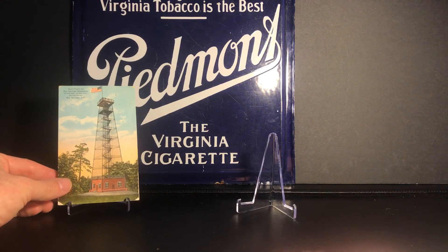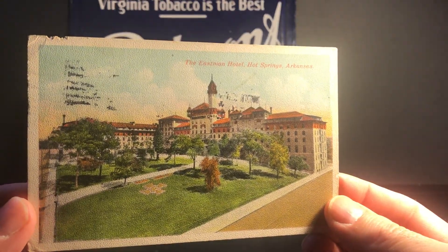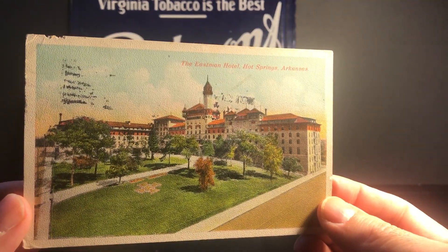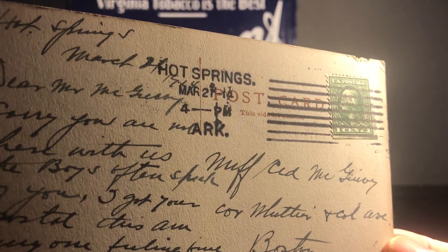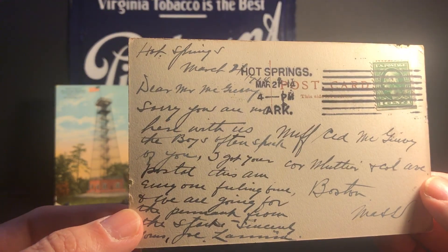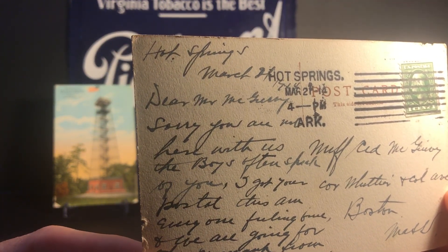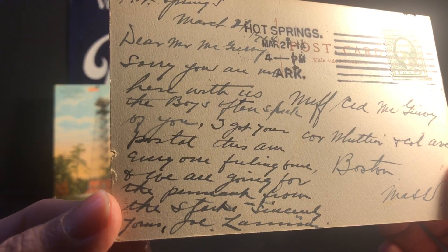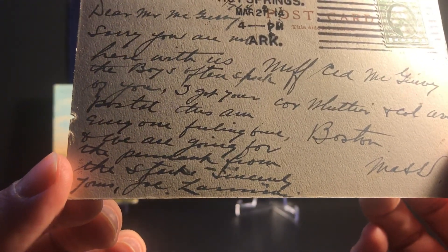What I really wanted was this next one. This is a postcard of the Eastman Hotel, Hot Springs, Arkansas. In the teens, the Red Sox would stay at the Eastman Hotel during spring training when they were in Hot Springs. This postcard is also made out to Nuf Ced McGreevey, postmarked Hot Springs, Arkansas, March 21, 1914. The content of the writing is just amazing — a true piece of baseball history. It says: 'Dear Mr. McGreevey, sorry you are not here with us. The boys often speak of you. I got your postal this A.M. Everyone feeling fine and we are going for the pennant from the start. Sincerely yours, Joe Lannin.'